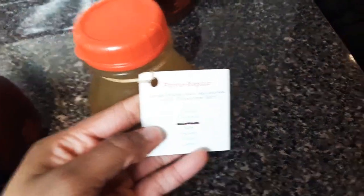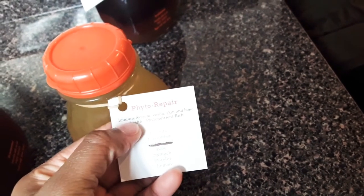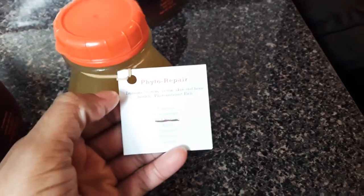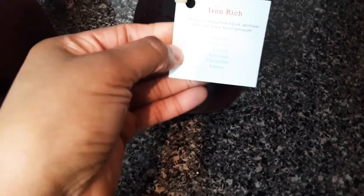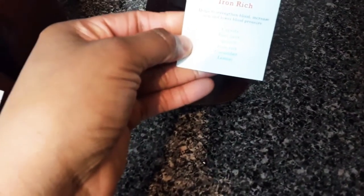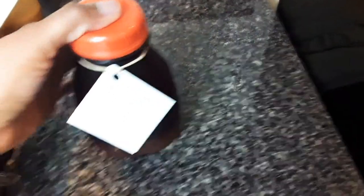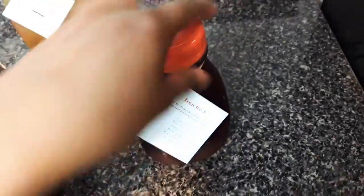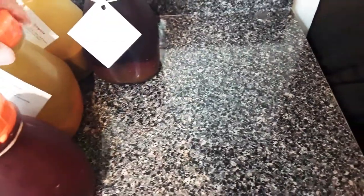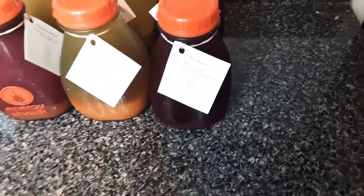This one is for phyto-repair — immune system, vision, skin, and bone health. It basically has phytonutrients in it. The last one is iron-rich. It helps to strengthen blood, increase iron, and lower blood pressure. This is very important for me because I am anemic — I'm iron deficient. My iron has been ridiculously low for a long time and it's really hard to get it where it's supposed to be.